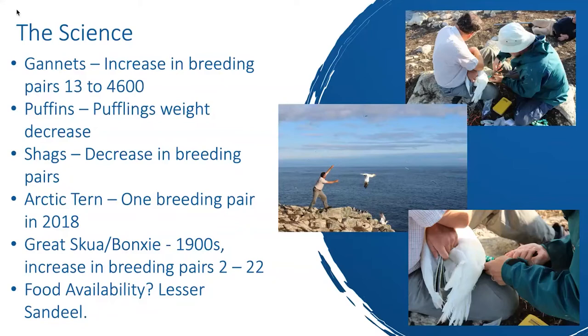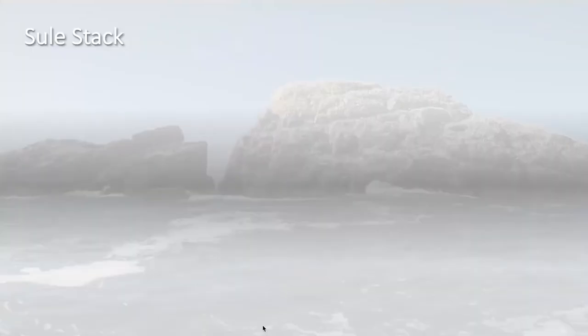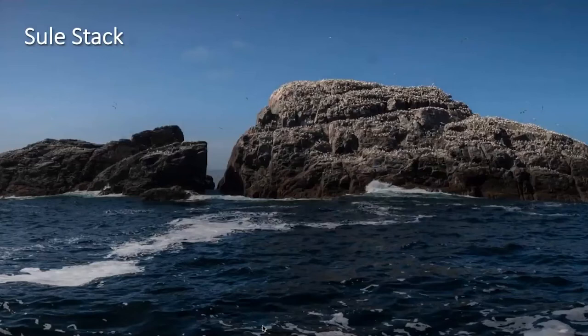Bonxies have been residing there since the 1900s and have increased quite a lot, though not as dramatically as the gannets. To give you an idea of the sand eel size issue: in 1996 those sand eels were pretty substantial — the kind you'd see in pictures of puffins' beaks — but by 2007 they dropped off significantly, just not enough to feed the baby puffins. In 2003 adult puffins were actually trying to feed their chicks pipefish — long, skinny, bony fish the chicks simply couldn't eat.